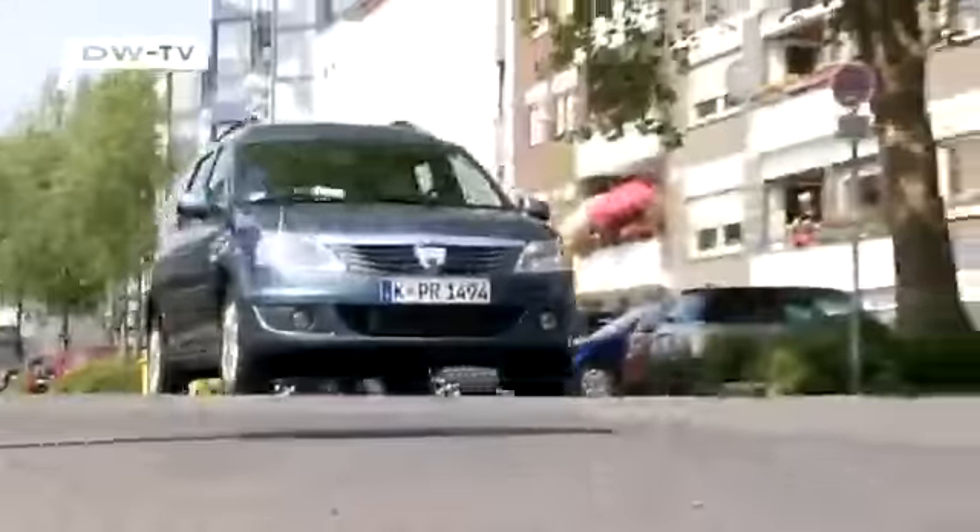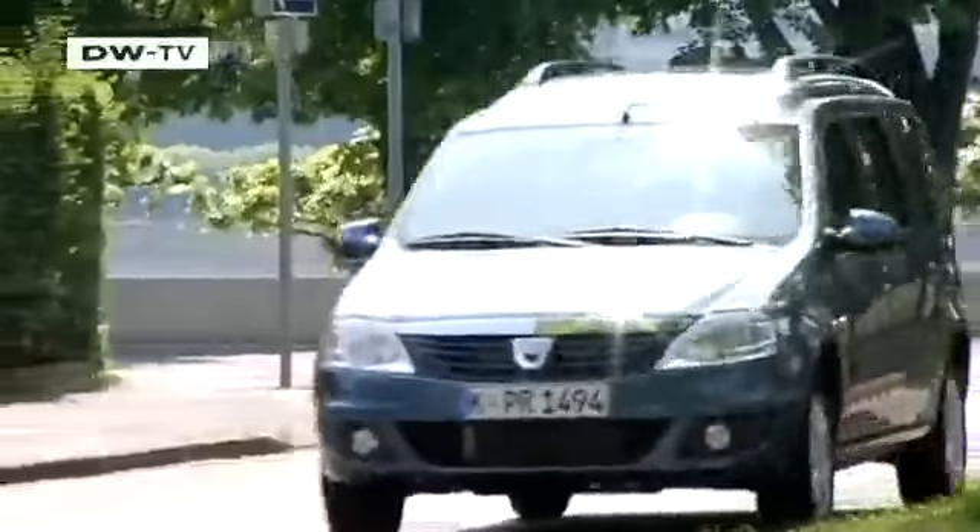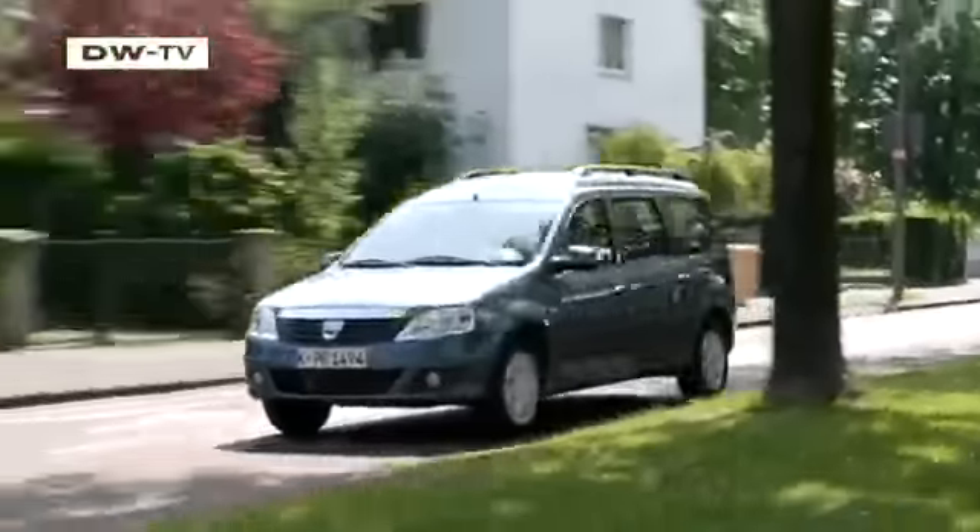Our conclusion: the Logan MCV isn't a car for attention seekers. It's as down-to-earth as its price — our test model starts at just 11,650 euros in Germany.